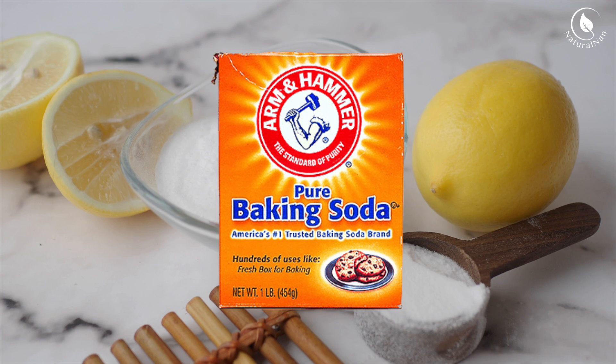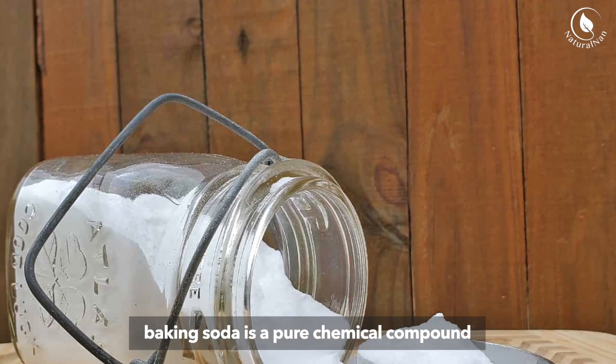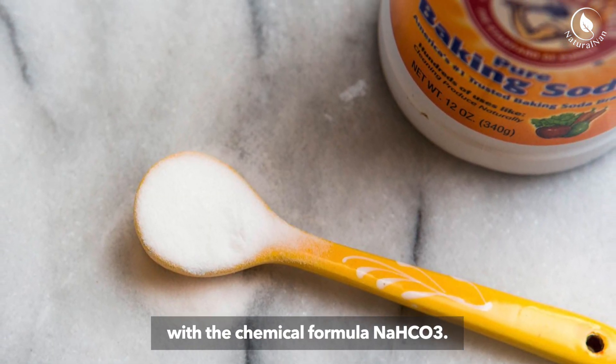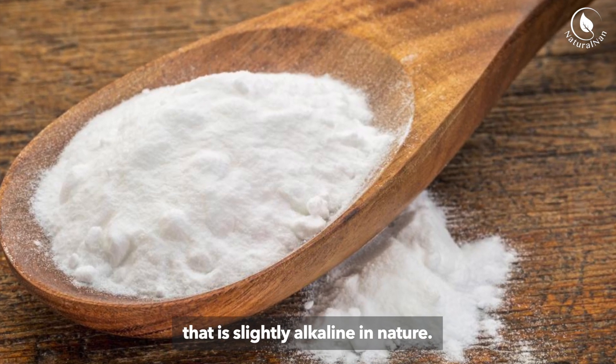Baking soda, also known as sodium bicarbonate, is a pure chemical compound with the chemical formula NaHCO3. It is a white crystalline powder that is slightly alkaline in nature.